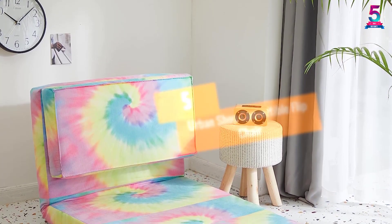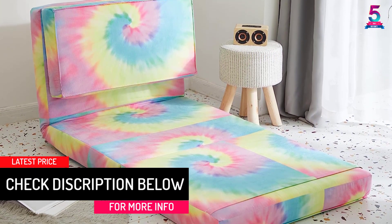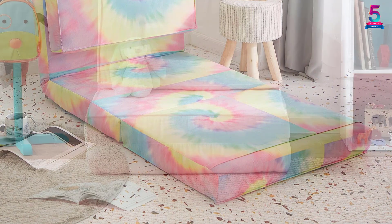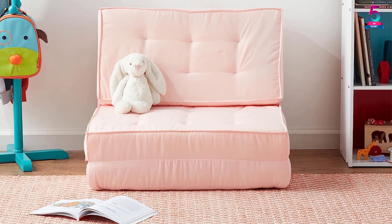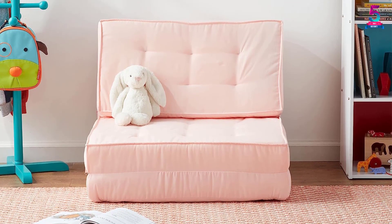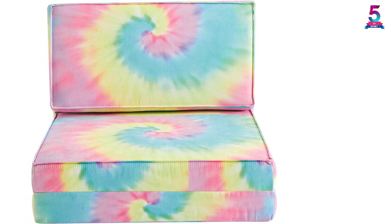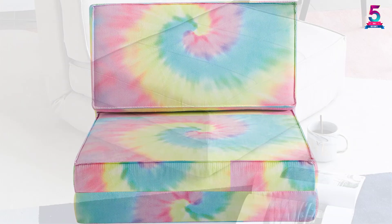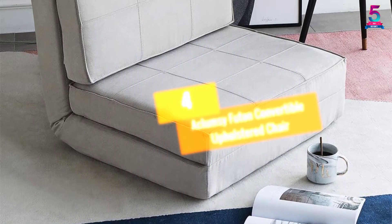At number five: the Urban Shop Convertible Flip Chair. The durable construction of this flip chair will let you use it for a long time. It features three locking positions so you can use it in multiple ways. It can lay flat just like a bed or be used as a reclining lounge chair. It comes with a click-clack locking mechanism and requires no tools or assembly. Composed of high-quality poly canvas, it is perfect for homes with limited space and provides exceptional comfort.